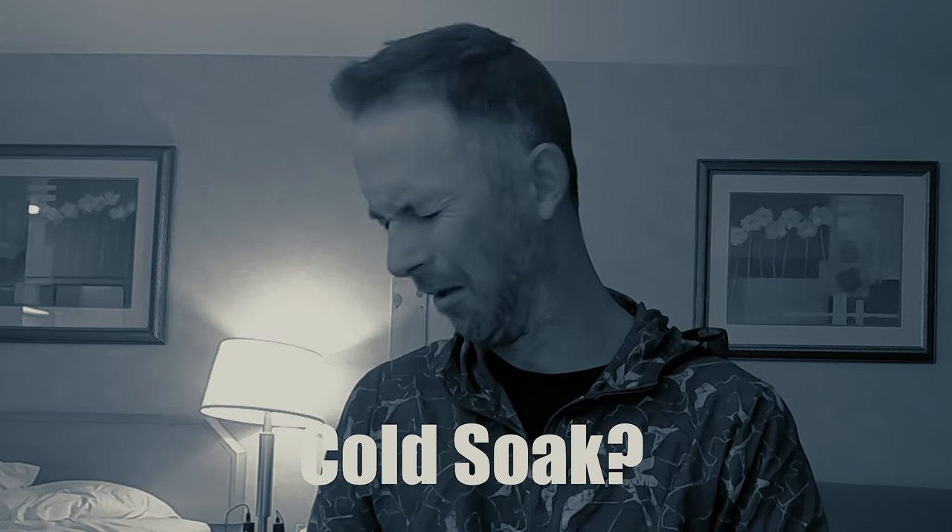Hey guys, Eric Pooling here. Today I want to give you a look at my no-cook, no-cold-soak hiking diet. So let's get into it.